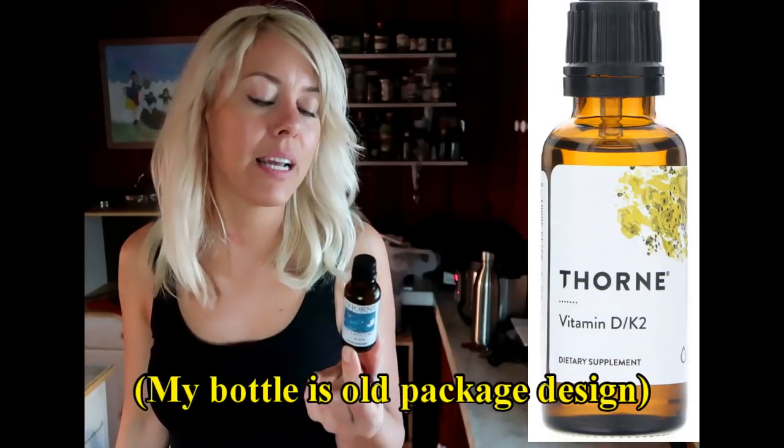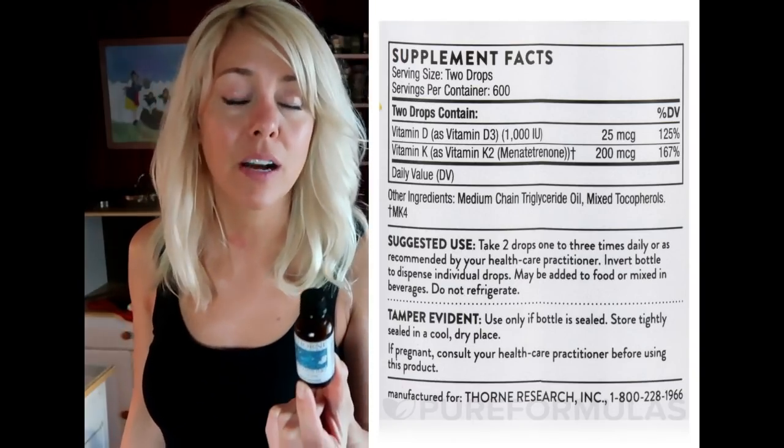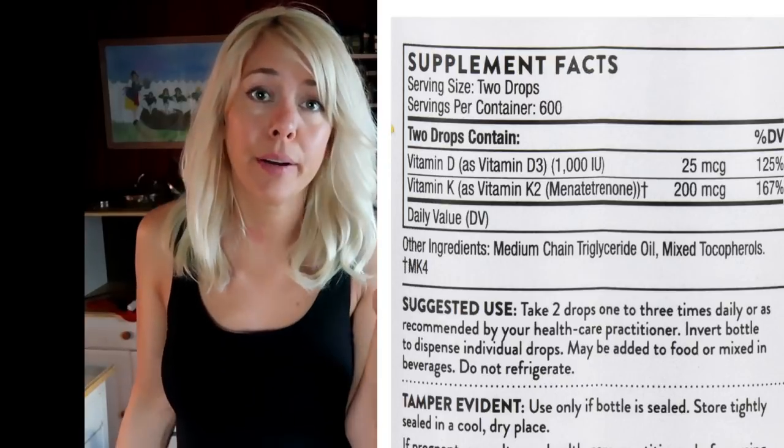I've been taking the Thorne vitamin D K2 forever. When I got my vitamin D levels tested they were perfect — my doctor was like keep doing what you're doing. This is another one that could have been derived from soy but isn't supposed to have soy in it. I don't react to it.